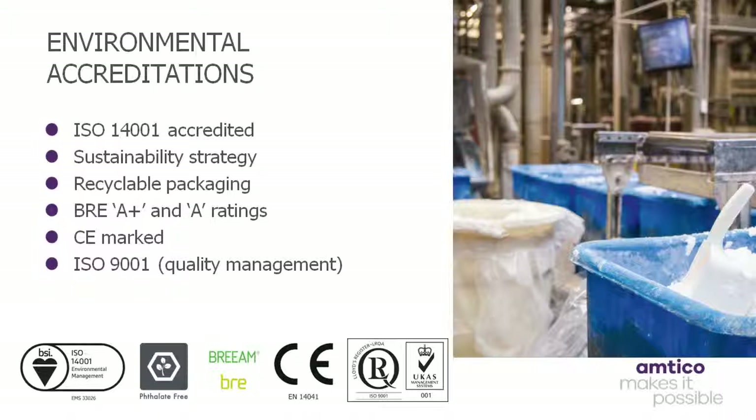Finally, Amtico is also certified ISO 9001 for quality management. Amtico International is approved as compliant with BS EN ISO 9001 standards by LRQA, Lloyd's Register Quality Assurance in the UK, while the US arm of the business is certified by BSI.